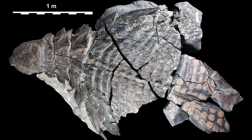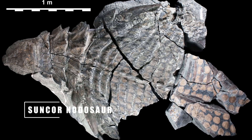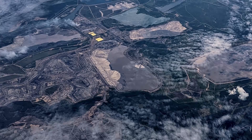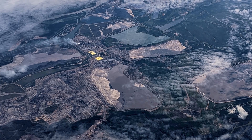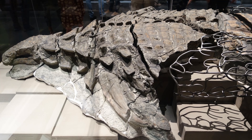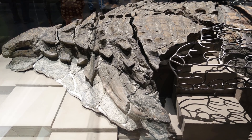One such example is a specimen called the Suncor nodosaur. Since its discovery in 2011, it has earned the title of being the best preserved armored dinosaur ever found. It was uncovered by a heavy equipment operator at an oil sands mine 30 kilometers north of Fort McMurray, Alberta, Canada. The entire front half of the dinosaur from the snout to the hips was recovered and is now on display in the Royal Tyrrell Museum in Alberta.